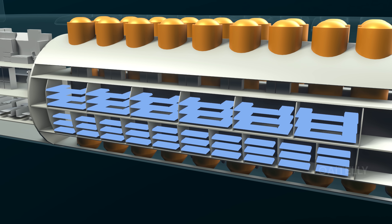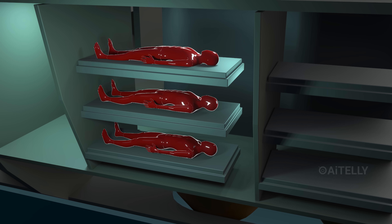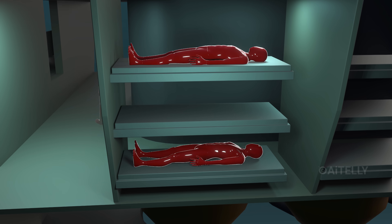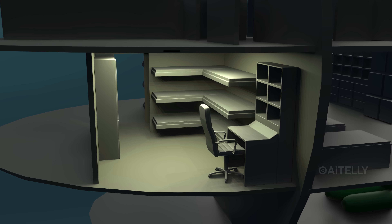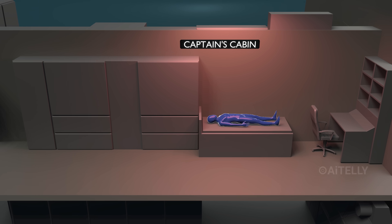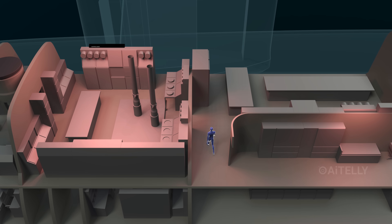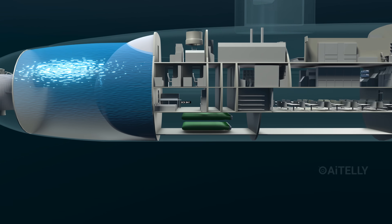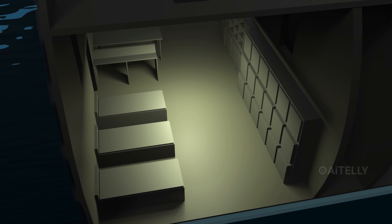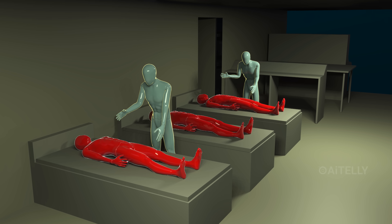As for sleeping arrangements, the crew sleeps in stacked bunks in the forward section. In some cases, junior sailors have to hot rack — meaning three sailors share two bunks in shifting rotations. Officers share small staterooms with two or three bunks. The captain is the only person with a private cabin, located directly near the control room so he can be on watch in seconds. The sick bay is also in this forward section — small but fully equipped, and independent duty corpsmen can even perform minor surgeries here if the sub cannot surface.